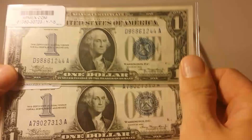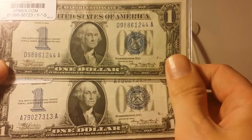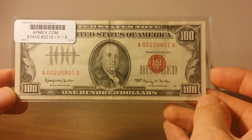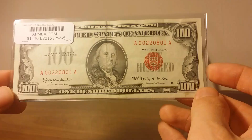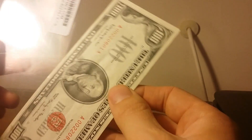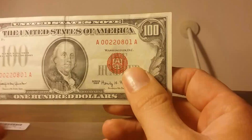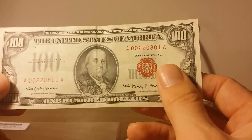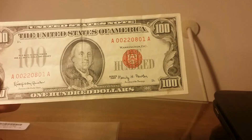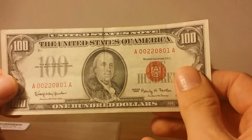These next two were pretty substantial purchases for me. Here we have a 1966 series $100 United States note. I'll go ahead and take it out of the protective sleeve so the sticker isn't in the way. This note is also in a worn and circulated condition — you can see a fold down the middle, but it's in relatively nice shape.